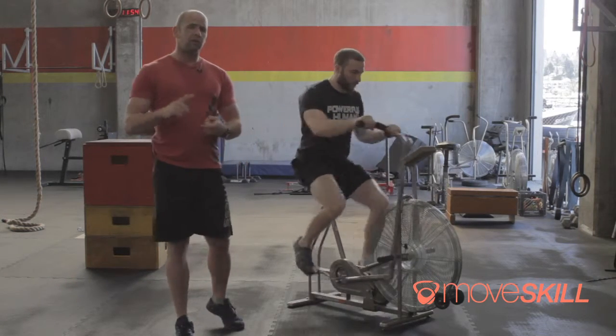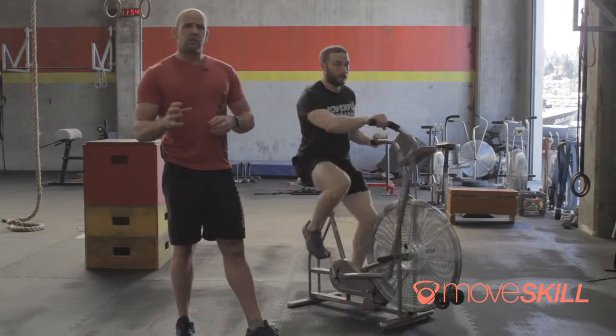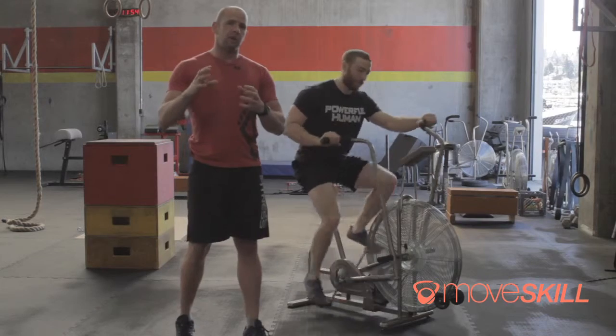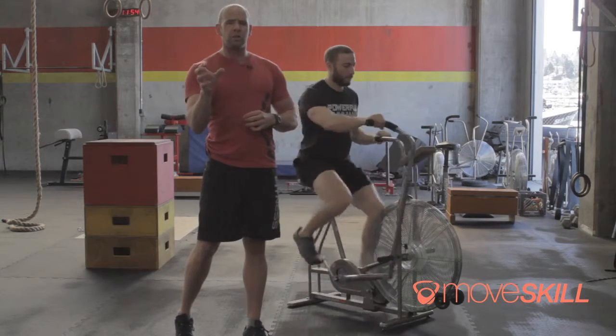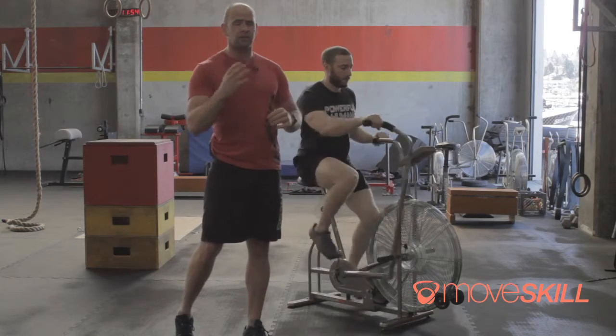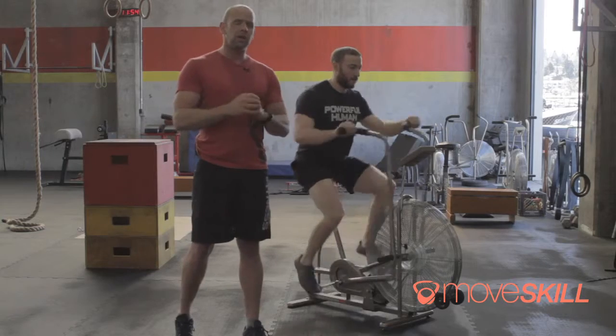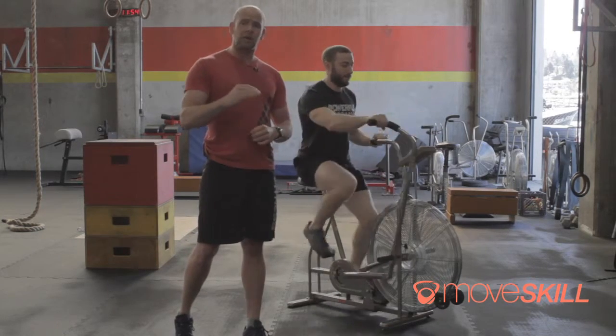A big part of what we do is train energy systems. When we start talking about energy systems, we want to impart you guys with a sense that you have a dial. If you cranked it up to 100%, you couldn't hold that for very long — say 10, 15 seconds, 30 seconds, a minute. When we start talking about 70%, you could hold that for a really long time.